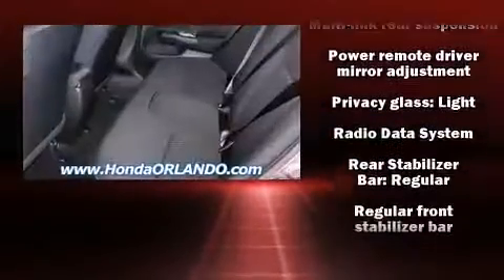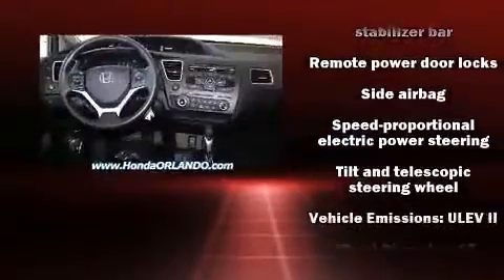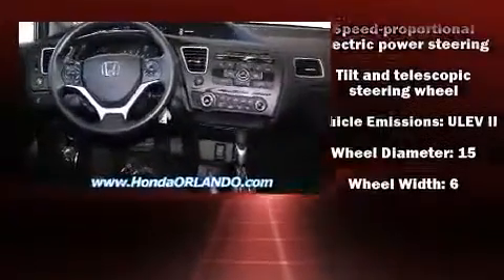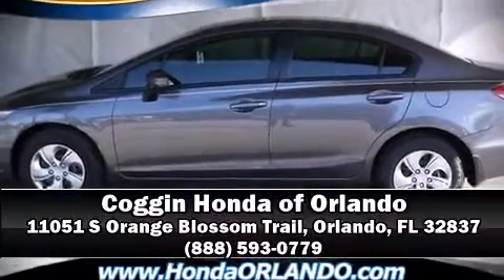Electronic stability control ensures solid grip atop the road surface, no matter how challenging the driving conditions. Our sales staff will help you find the vehicle that you've been searching for. Come on in and take a test drive.